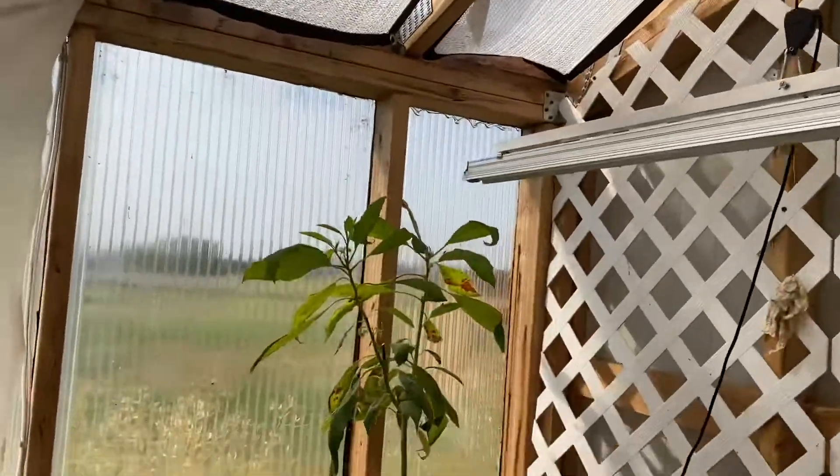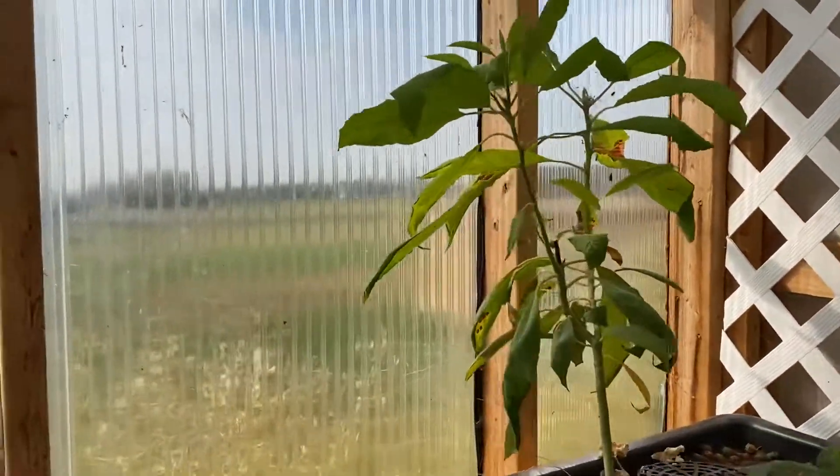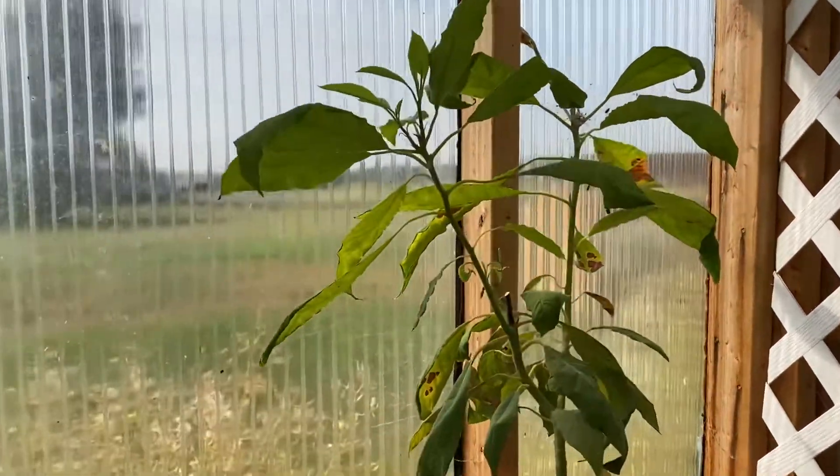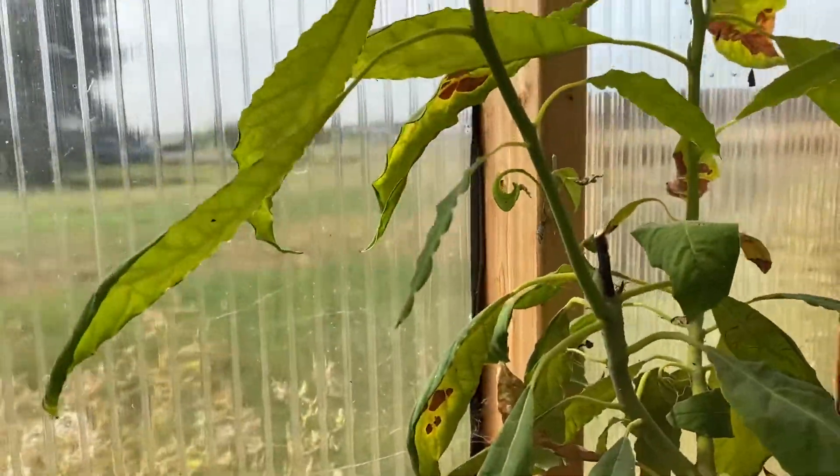And then we have the avocado tree, which is slowly growing. Still haven't built a separate system for it, but it still doesn't seem to be necessary, so I might just put that off because I am busy.